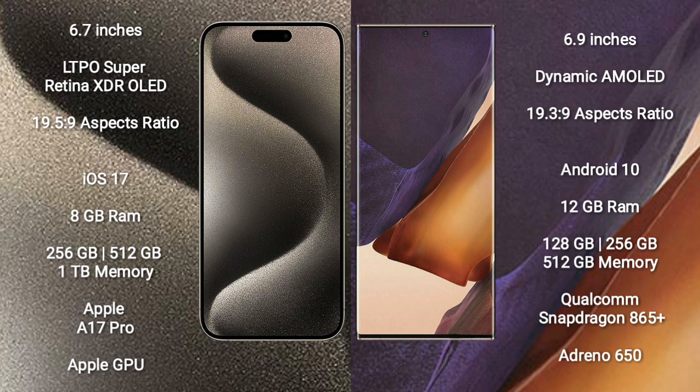iPhone 15 Pro Max runs on the iOS 17 operating system. Samsung Galaxy Note 20 Ultra runs on the Android 10 operating system.